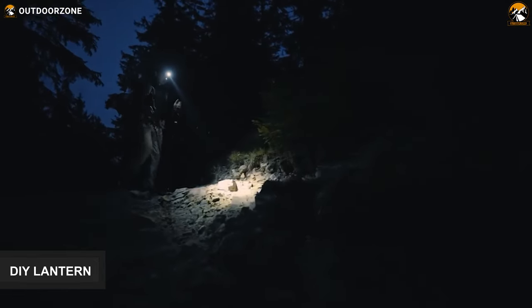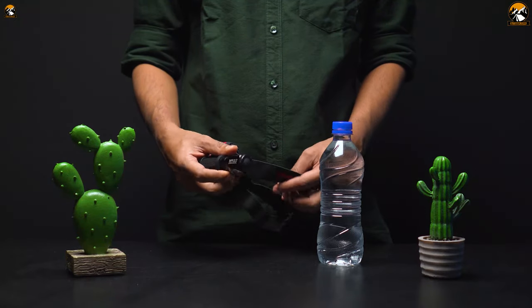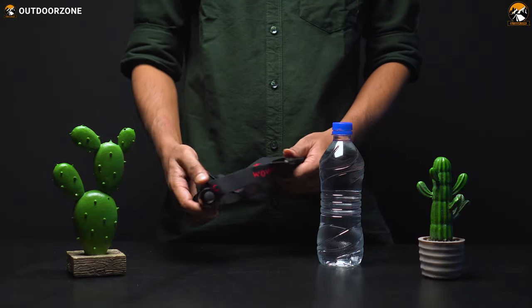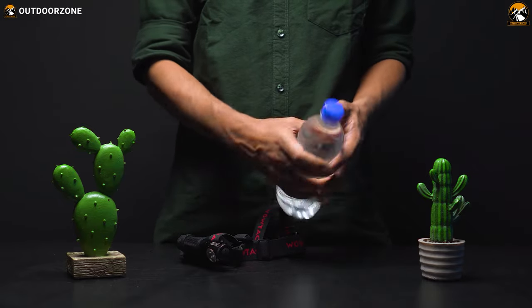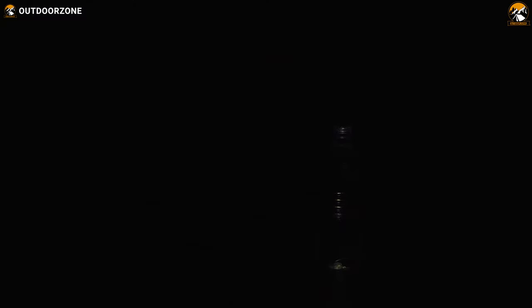During camping, headlamps provide necessary brightness when it's dark outside and you need to finish your camping chores. However, if you need a nighttime lantern, you can use your headlamp and a transparent water bottle to make one. Just wrap the head strap of your headlamp around your large, clear bottle with the light facing inward and turn it on.